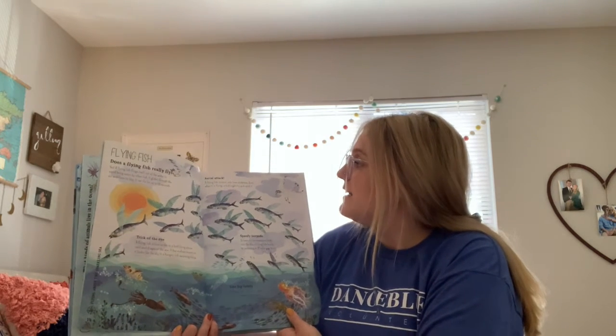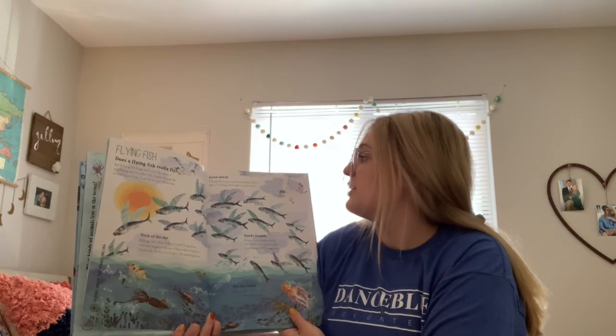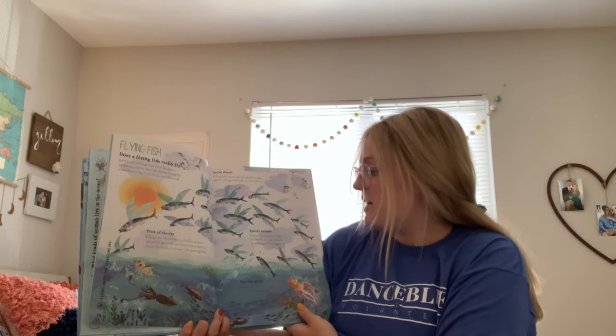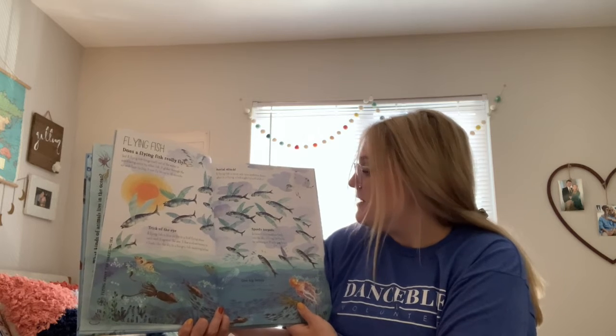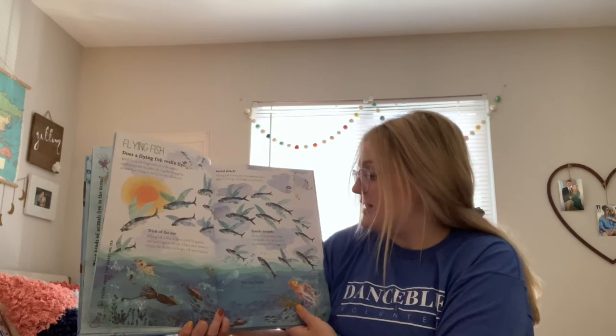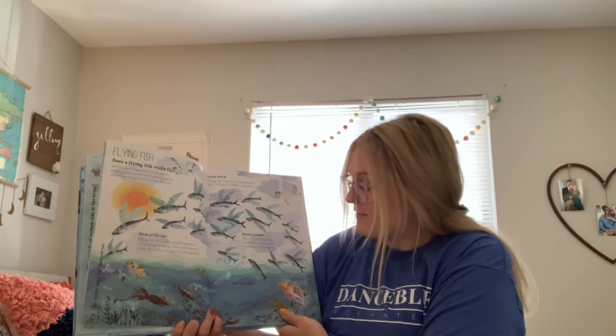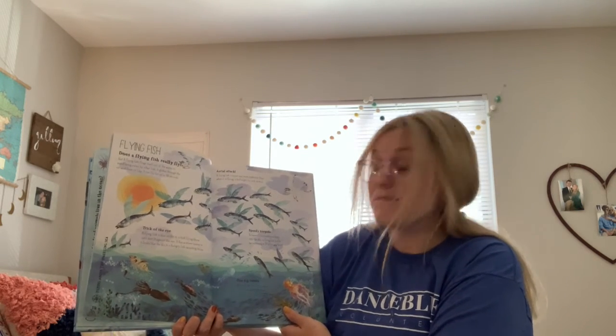Aerial attack — a flying fish is never safe from predators even when flying, as a bird might try to catch it. Speedy torpedo — to launch its streamlined body into the sky, a flying fish has to be swimming at 37 miles per hour. One big family — a flying fish swims in a school of up to one million others.